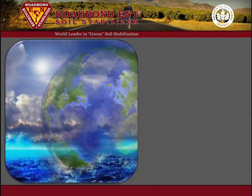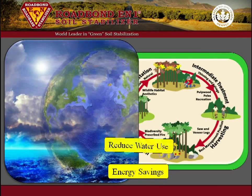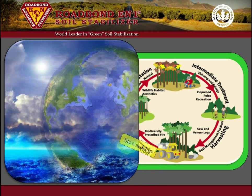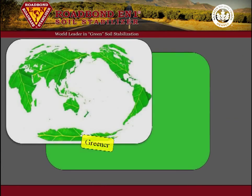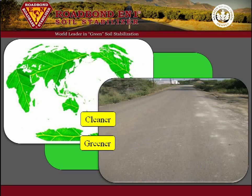The use of Roadbond EN1 to replace or reduce conventional stabilization is a comprehensive strategy that demonstrates quantifiable environmental benefits, cost savings, and performance. It promotes a sustainable environment in the areas that matter most: energy savings, reduced water usage, reduced CO2 emission, and stewardship of resources. It has withstood the test of time, changed the status quo, and redefined stabilization. For a greener today and a cleaner tomorrow, specify Roadbond EN1 patented soil stabilizer on your next project.